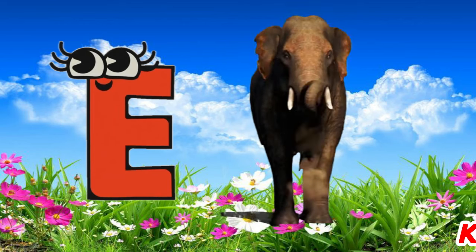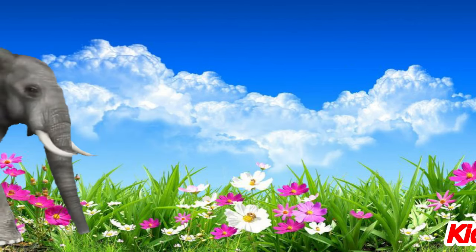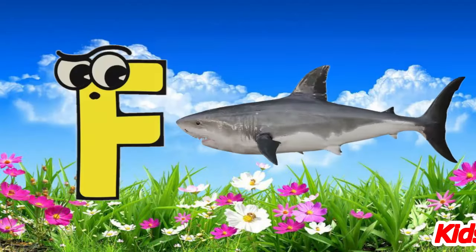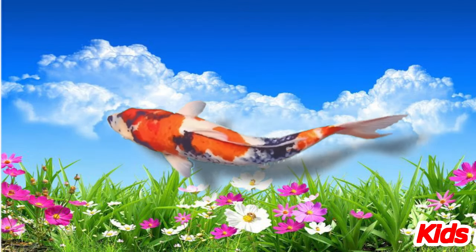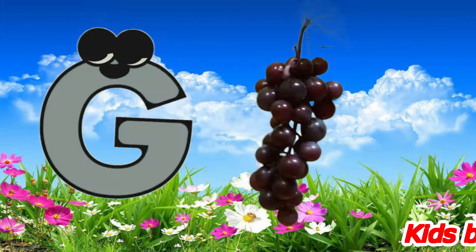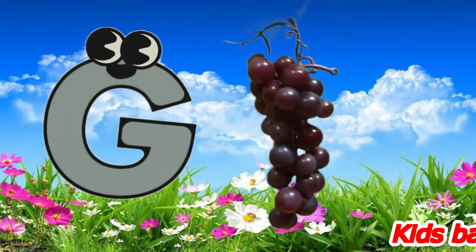E for elephant. A for fish. D for grapes.